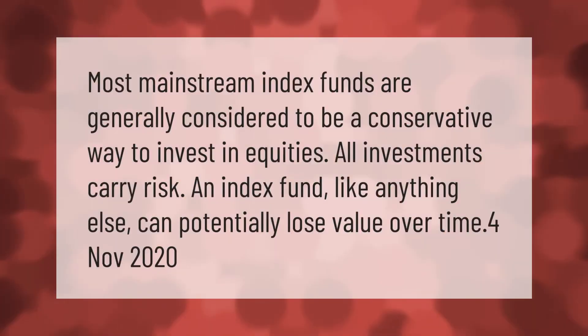Most mainstream index funds are generally considered to be a conservative way to invest in equities. However, all investments carry risk — an index fund, like anything else, can potentially lose value over time.